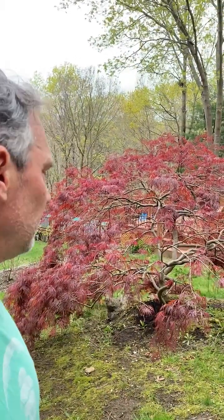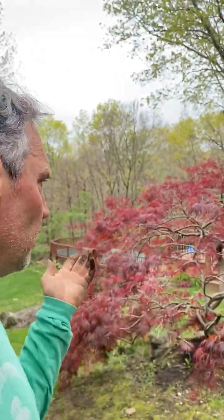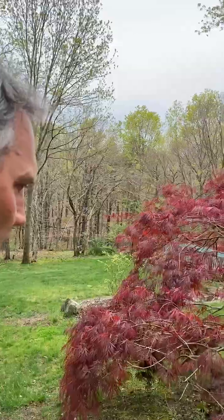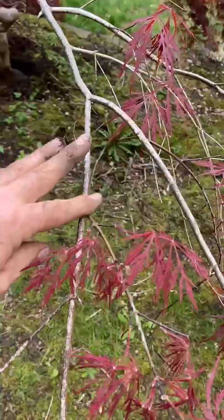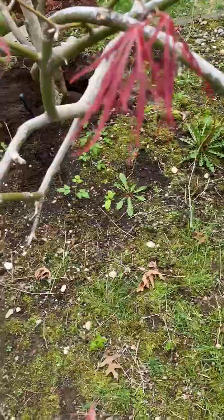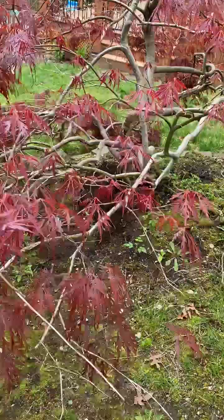We do a little bit of fertilizing on the property, not a whole lot. The first thing we'll look at with a situation like this is we look for insects, signs of insects, diseases, signs of disease. On this tree, I know that they hardly get any insects — it's rare that they do. Usually look underneath the leaves, and sometimes we'll look on the stems of the plants to see scale insects or any sort of wood-boring insects. Again, very uncommon for a Japanese maple.